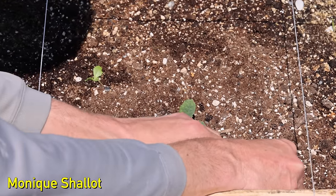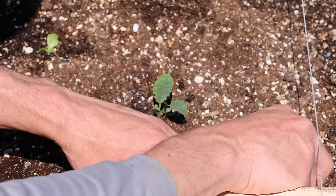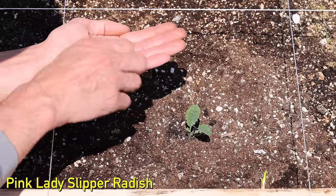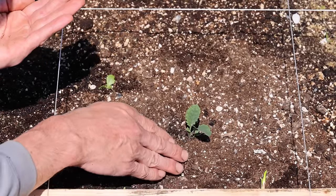For the bottom right section of my square, I wanted to plant a Monique shallot. This was also beginning to grow, so like the onion, I planted the shallot, leaving the growing tip above the soil level. Lastly, I picked pink lady slipper radishes to direct sow in the bottom middle of my square and then covered them with a bit of soil.